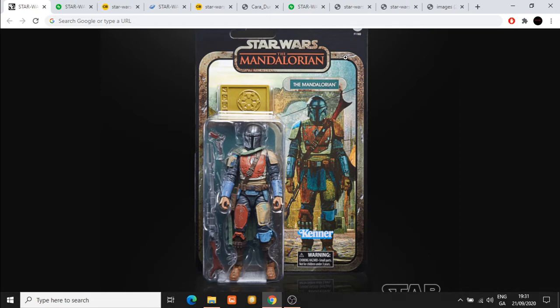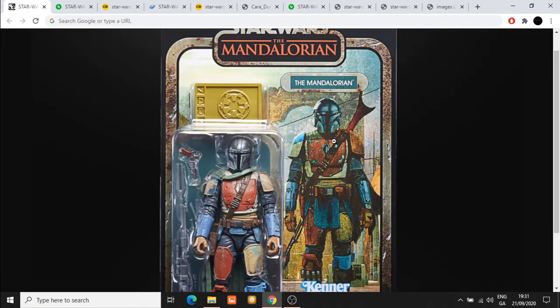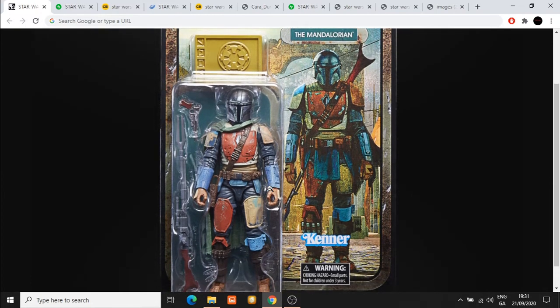So what is this Credit Collection? It seems like they're giving us a new repaint of the Mandalorian himself, accompanied by these credits — something that featured within the show itself. I'm sure that will get an awful lot of people interested in this line.